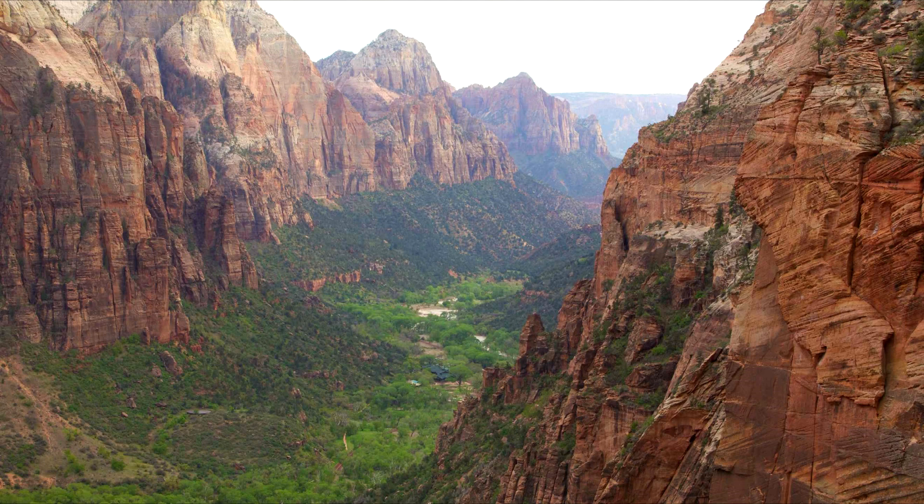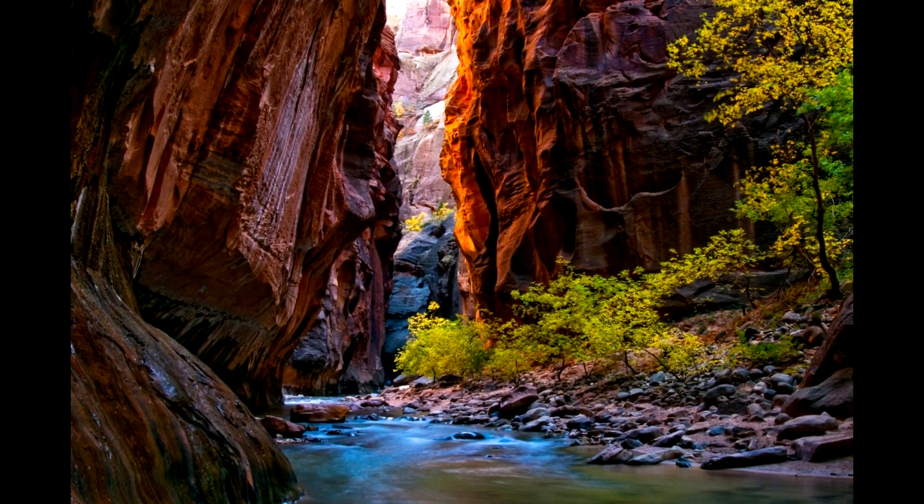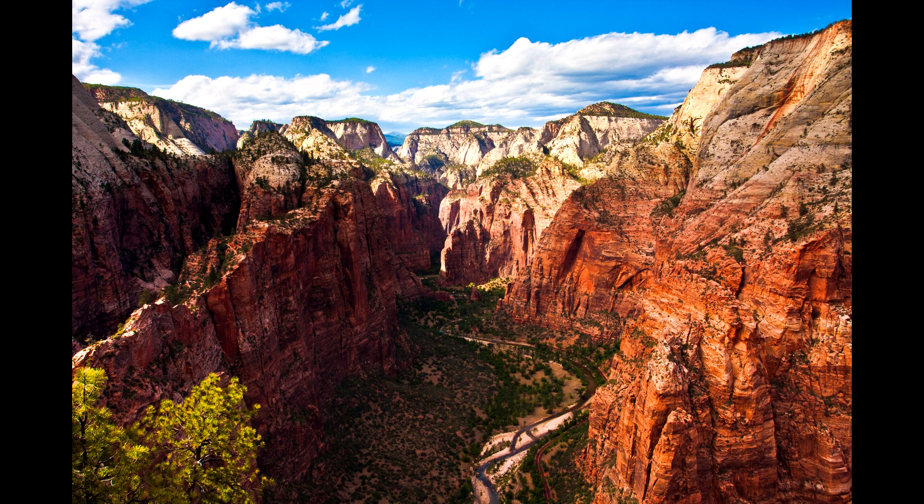Or maybe they're coming up for just a three-day weekend from L.A., San Diego, or Phoenix, thinking they can do Zion one day and Bryce one day too. Well, Bryce Canyon is a great national park for a one-day visit, but Zion is not. You need more time than one day to see Zion.